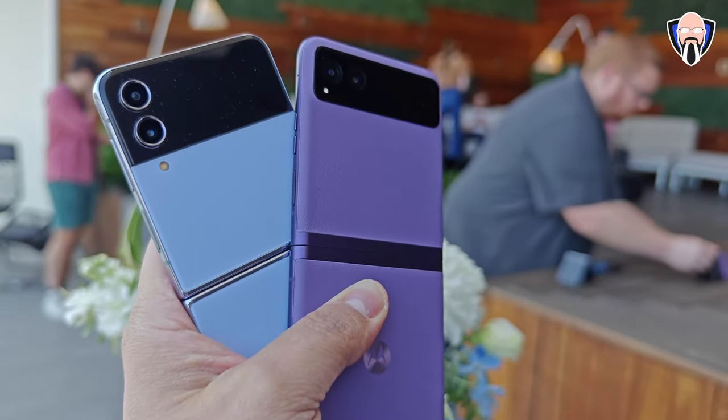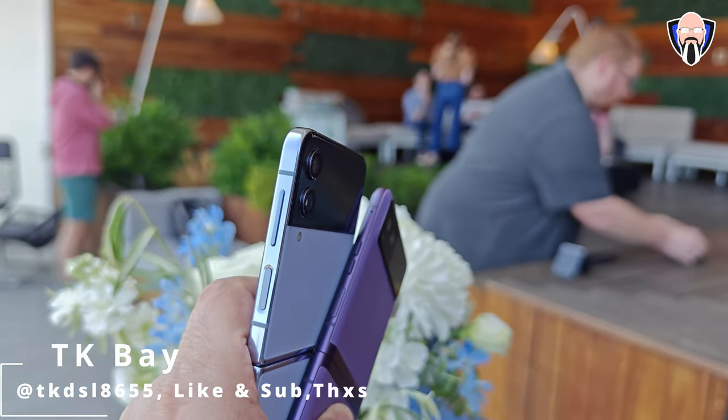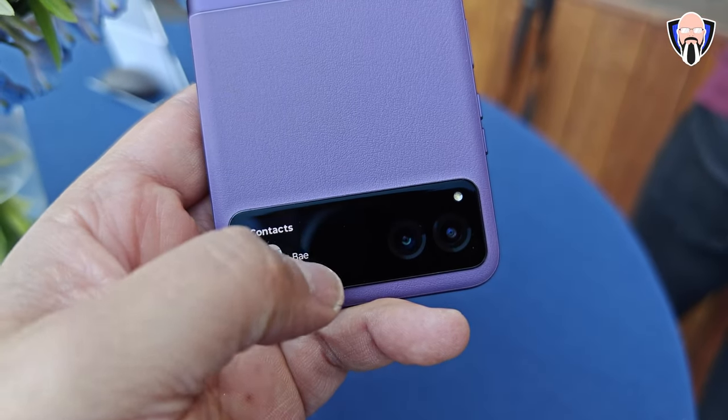I'm really excited to share a quick hands-on and impressions of the brand new Razr for 2023. This is Motorola's more affordable option between the Razr and the Razr Plus. We don't have pricing or availability yet as the launch is a little bit later on.